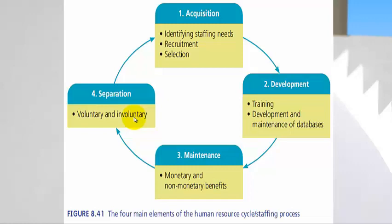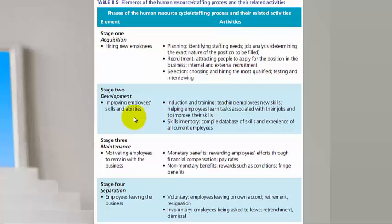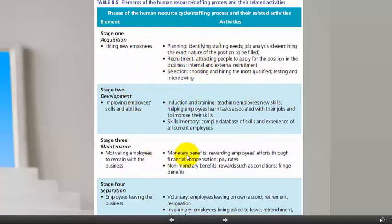You can see this table on page 252, and on page 253 you've got a good summary of all the elements of the human resource staffing process and their related activities. I'm not going to read through all of those, but I'll ask you to pause and look at those, because that is what we're going to go through in detail in this flipped lesson. This table on page 253 will become an excellent revision tool for you later on when you have to study for the exam and indeed the test.